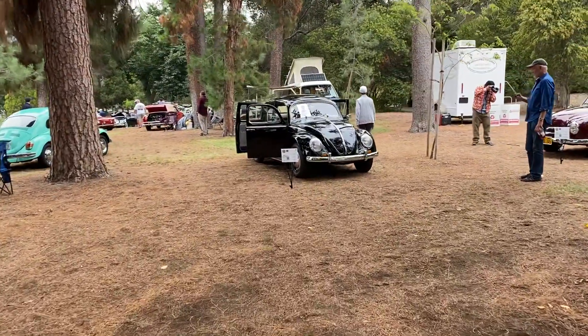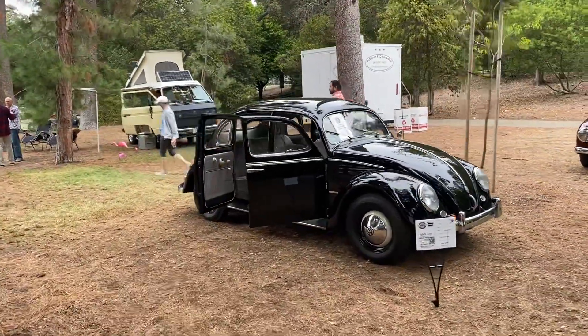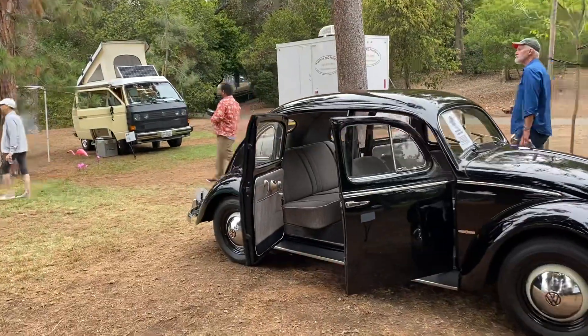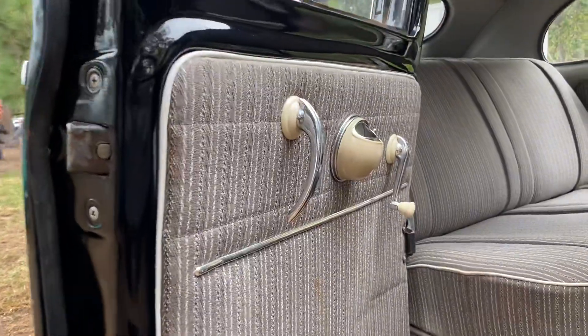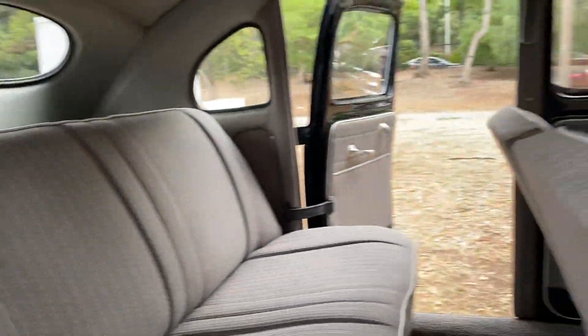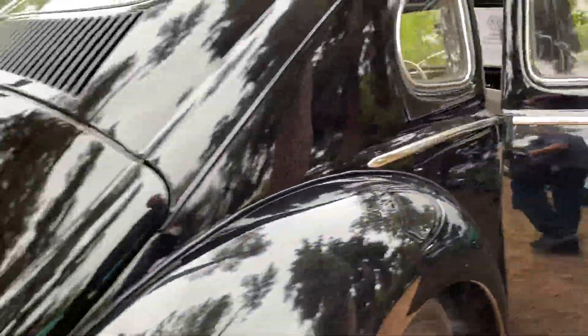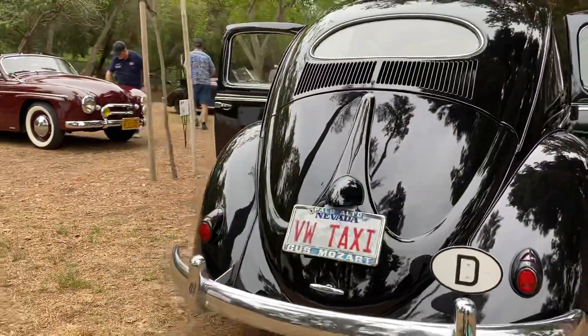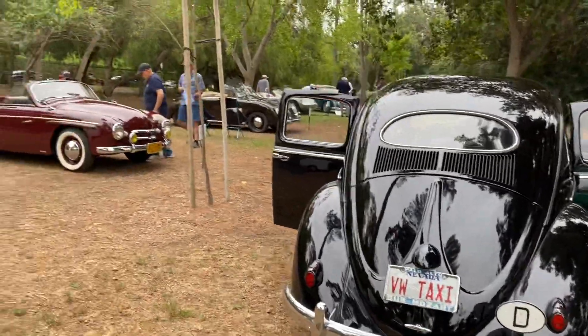I don't think I've ever seen a four-door VW. Every day something different. Look at all the handles and the old upholstery. Beautiful stuff. Love that trunk lid and back window combo. Just all sexy.